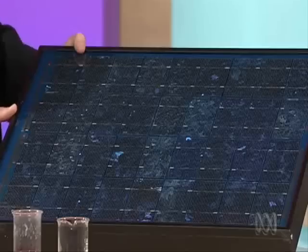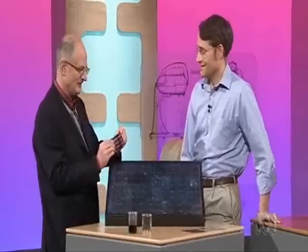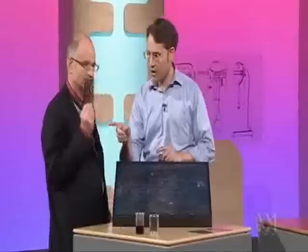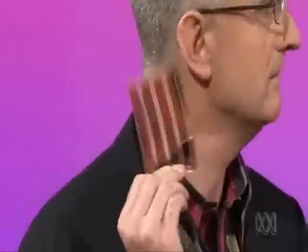This is a solar panel that some people have on their roof at the moment. It's big and inflexible and reasonably heavy, and you want to replace it with plastic. We want to replace it with plastic, and this can be created a lot more cheaply. The materials we use are plastics or polymers and we can print them.